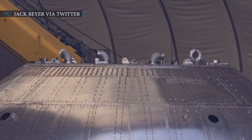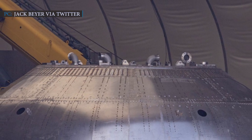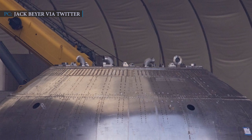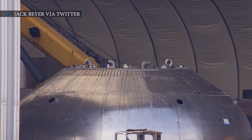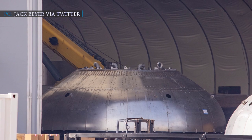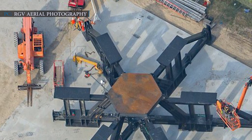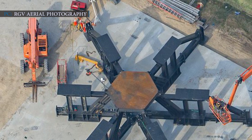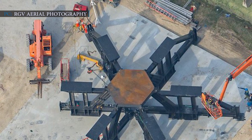Super Heavy, with its 28 Raptor engines and superior thrust structure, will be the largest, highly advanced, and strongest liquid-fueled rocket booster in the world upon completion. SpaceX will use the same non-explosive methods previously used for Starship prototypes. SpaceX teams at the Boca Chica site are accumulating hydraulic rams to build a larger and stronger test stand to bear the thrust of 28 Raptor engines.